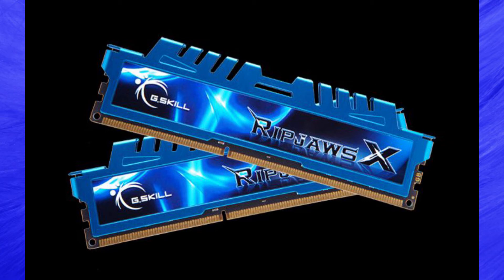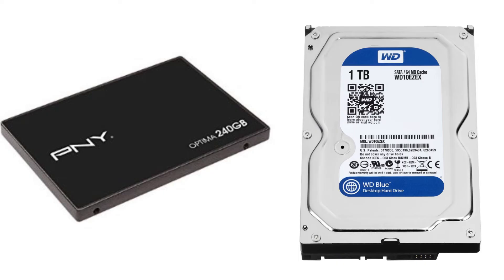Running a top-spec GPU requires plenty of memory, seen here in the form of the G.Skill Ripjaws 16 GB at 2400 MHz to keep the system running at maximum performance. Storage is via 3 Western Digital Blue 1TB hard drives and 1 240 GB PNY SSD drive.